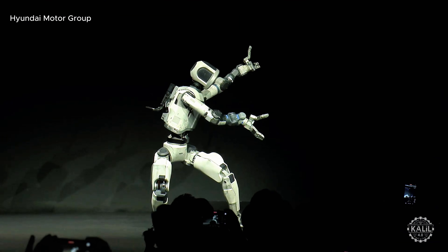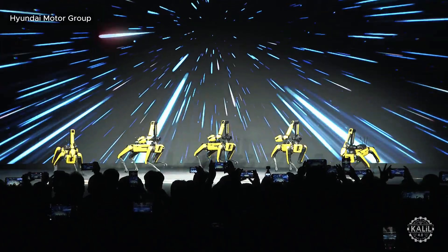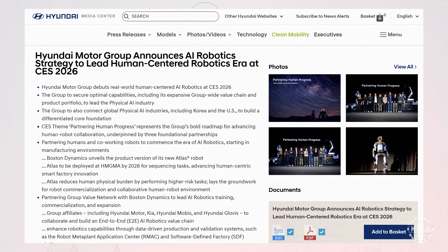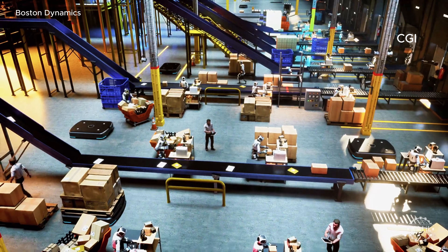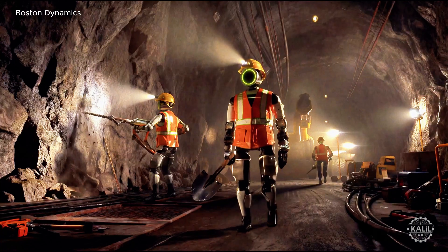Boston Dynamics revealed the production version of its flagship humanoid as part of a presentation with its parent company, Hyundai. The South Korean automaker laid out its ambitious plans for scaling capacity to build up to 30,000 humanoids per year by 2028, as part of its pledge to invest $26 billion in U.S. manufacturing and technology through 2028.